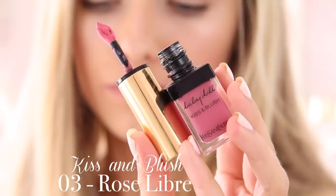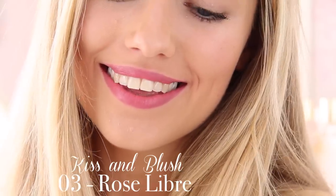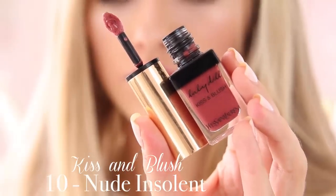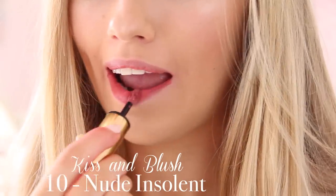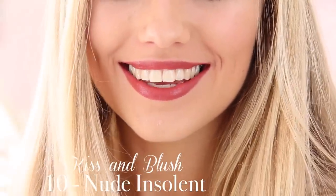These Glossy Stains are really really pretty if you just want something super natural, maybe for school or work. The final two lipsticks are the Babydoll Kiss and Blush lipsticks, which are basically a colour stain you can use for your lips and your cheeks. They have more of a thick velvety consistency, almost like a liquid lipstick. First I have number 3 Rose Libre — not really my favourite colour because it has a bluey tinge to the pink, but it is still really pretty. Then I have shade 10 Nude Insulin which I really really like — it's more of an autumnal winter deeper nude, very mature and very classy, but one I wouldn't really go for in the summertime.